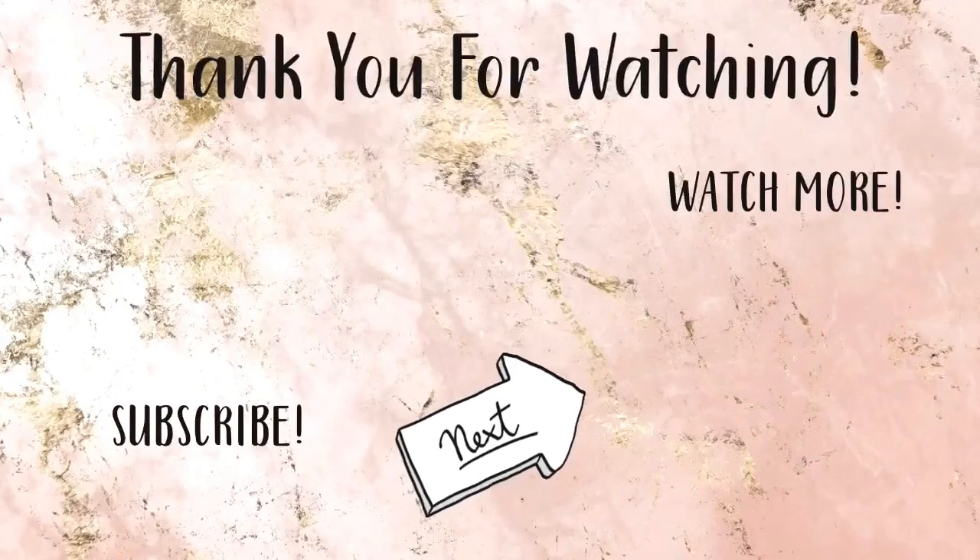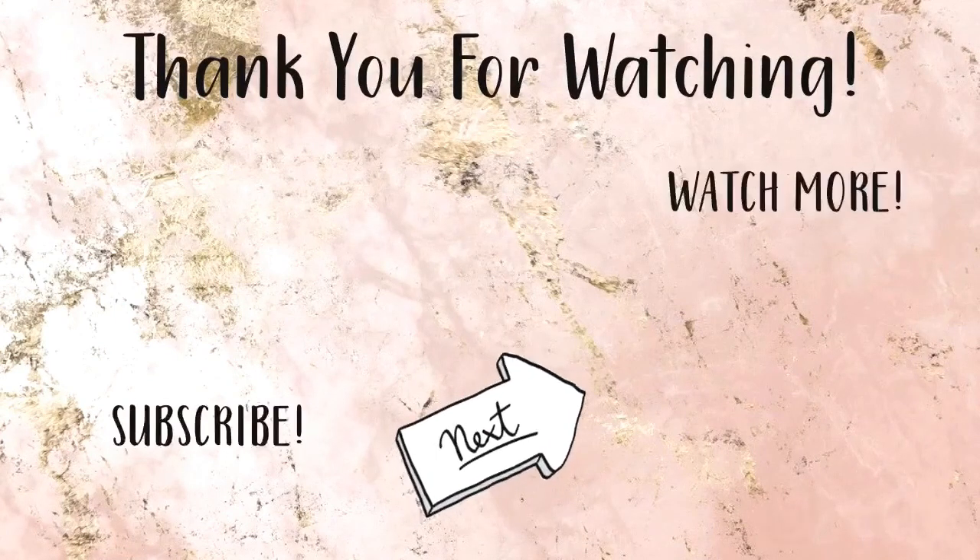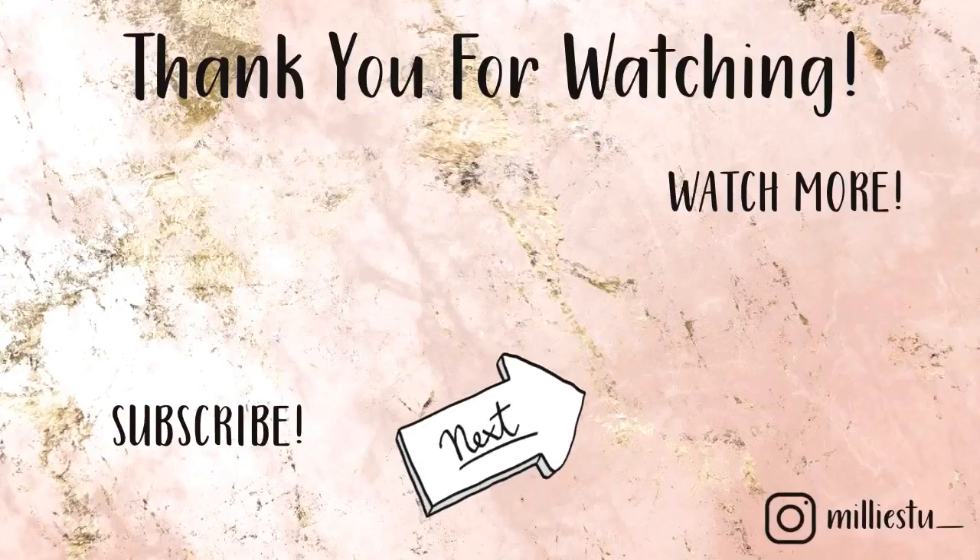And this is the finished look! I hope you enjoyed this video — sorry if it was a bit of a shorter get ready with me, I'm running late. If you did enjoy please give this video a thumbs up and subscribe if you haven't already, and I'll see you in the next one! Bye bye!